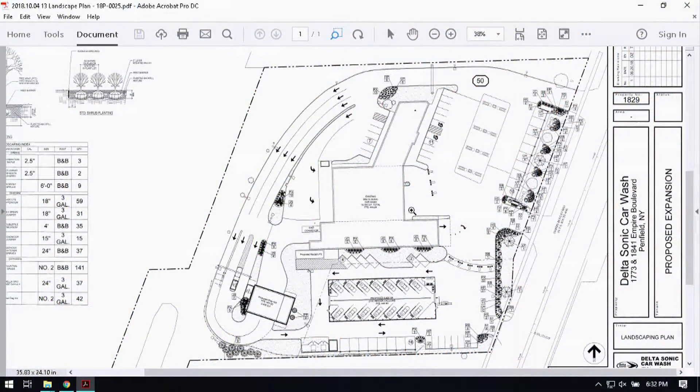This application is for the expansion of the overall use on the property, where we're including the vehicle vacuum stations. The existing Delta Sonic clusters at the north end of the site; they acquired the site to the south, which will be repurposed for both indoor vacuum stations as well as outdoor ones along the southern property line. The board issued a tabling resolution asking for a number of things.